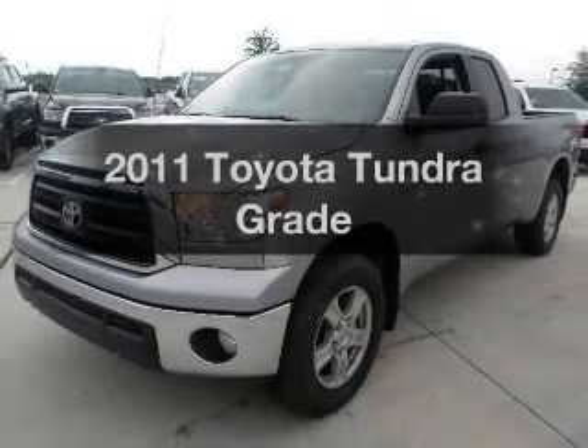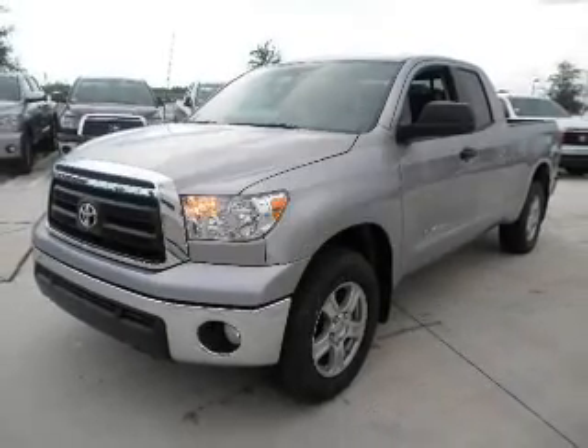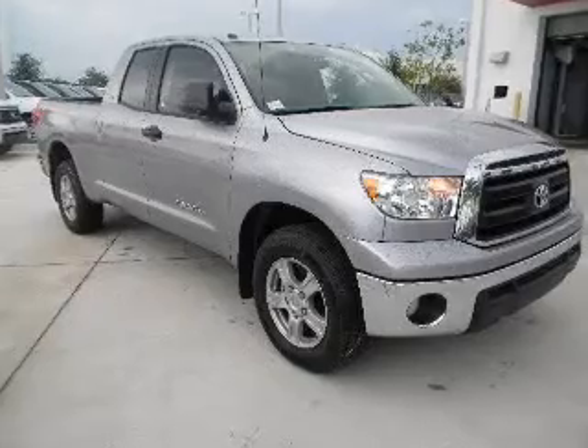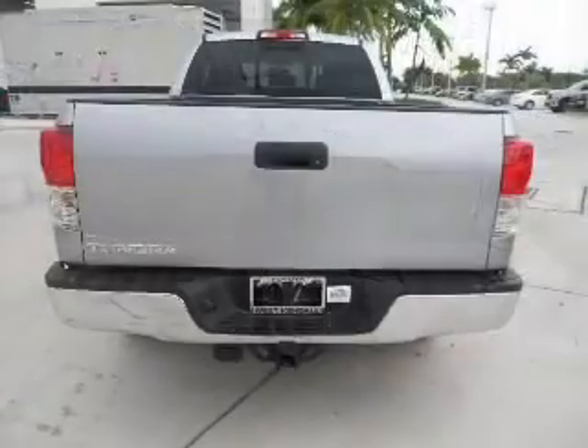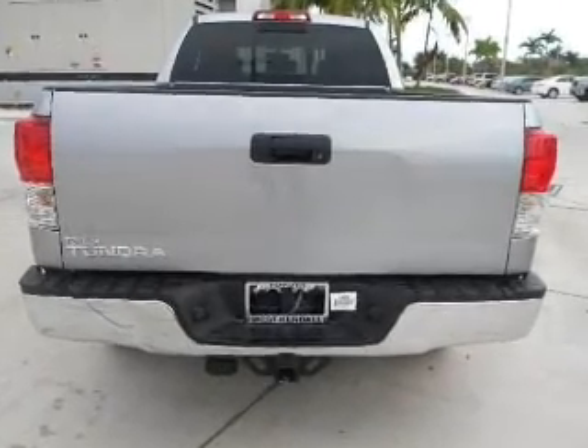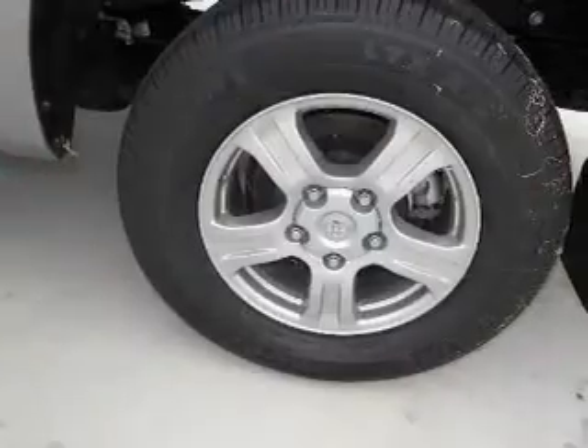Imagine yourself in this 2011 Toyota Tundra. Everything you need under one roof with this great vehicle. With a powerful 8-cylinder engine connected to a smooth shifting transmission, brake safely with the anti-lock braking system.